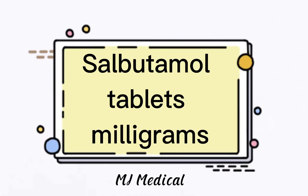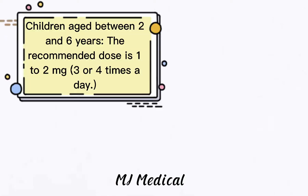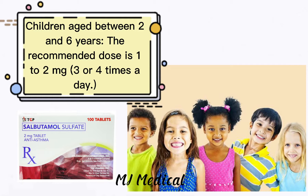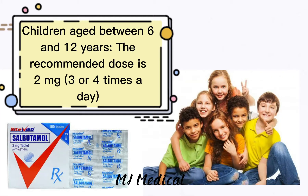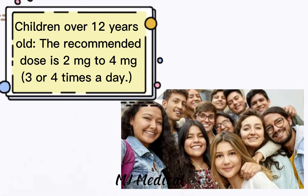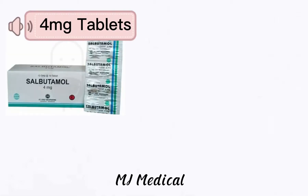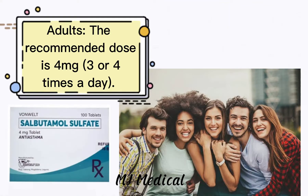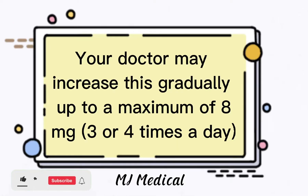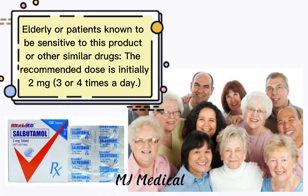Now let's go to tablets. Salbutamol comes in two kinds of milligrams. These are the example brands of salbutamol 2 milligrams tablets. Children aged between 2 and 6 years, the recommended dose is 1 to 2 milligrams 3 or 4 times a day. Children aged between 6 and 12 years, the recommended dose is 2 milligrams 3 or 4 times a day. Children over 12 years old, the recommended dose is 2 milligrams to 4 milligrams 3 or 4 times a day. These are the example brands of salbutamol 4 milligrams tablets. For adults, the recommended dose is 4 milligrams 3 or 4 times a day. Your doctor may increase this gradually up to a maximum of 8 milligrams 3 or 4 times a day. Elderly or patients known to be sensitive to this product or other similar drugs, the recommended dose is initially 2 milligrams 3 or 4 times a day.